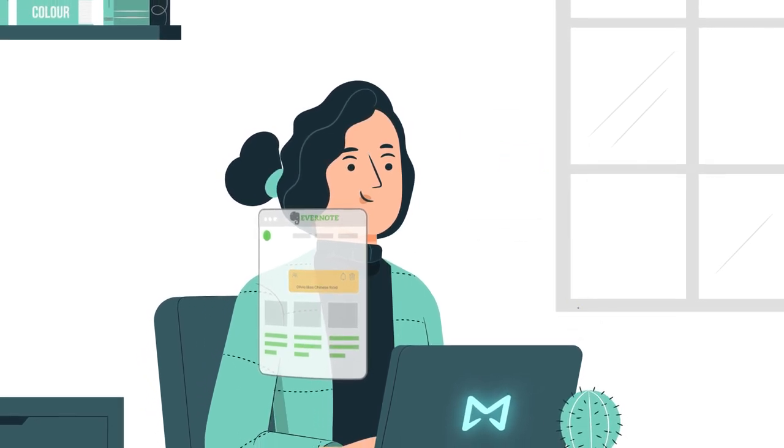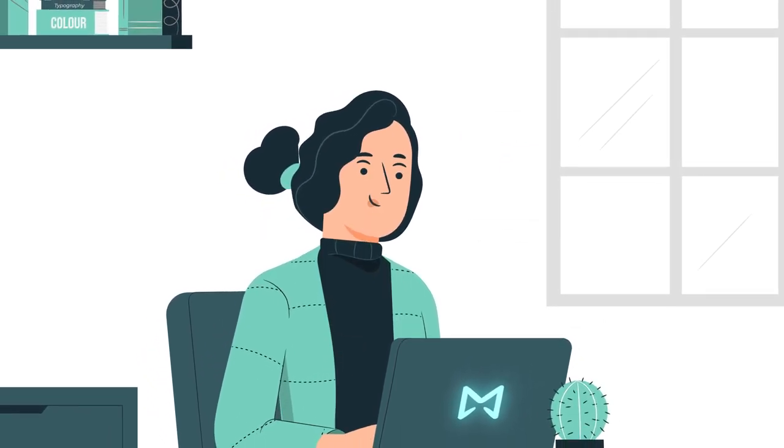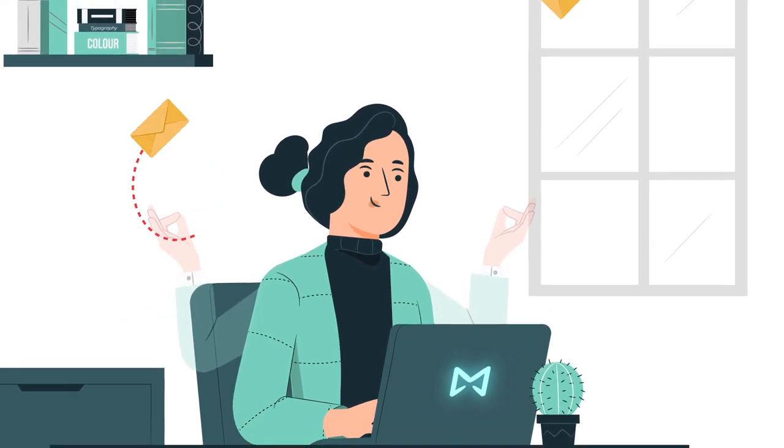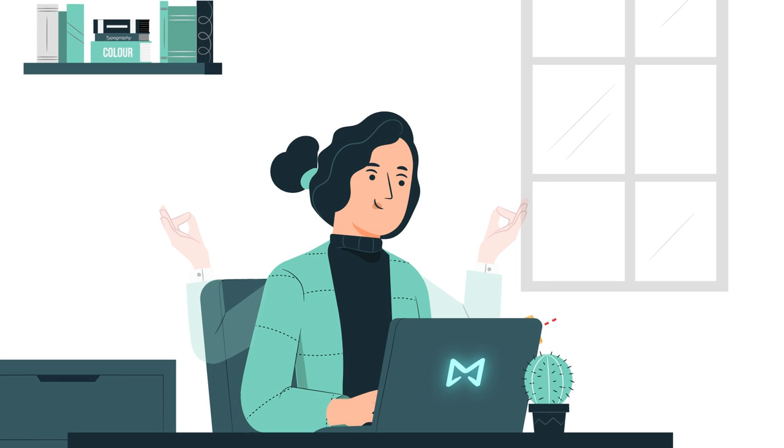MailButler notes allow you to keep all the important information you need to know in one place, so you never forget anything again — all without leaving your inbox.